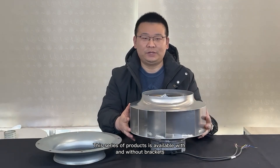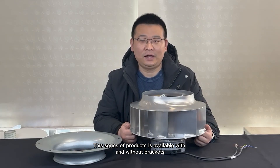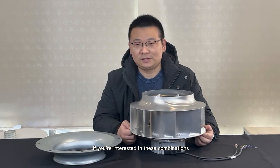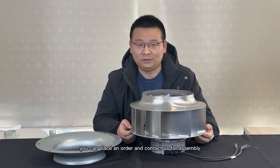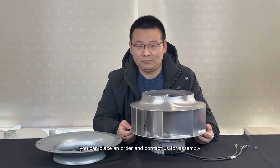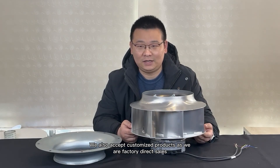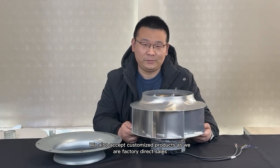This series of products is available with and without brackets. If you are interested in these combinations, you can place an order and contact us for assembly. We could also accept customized products as we are in factory direct sales.